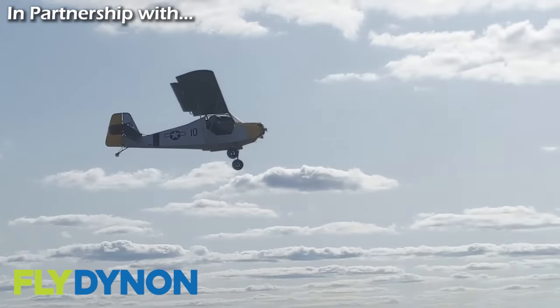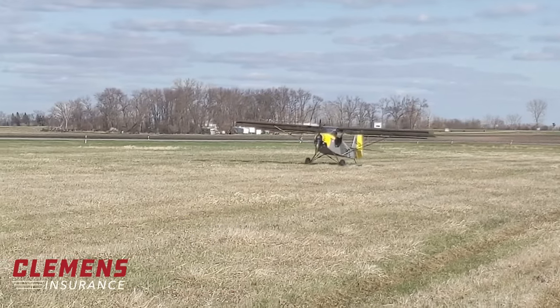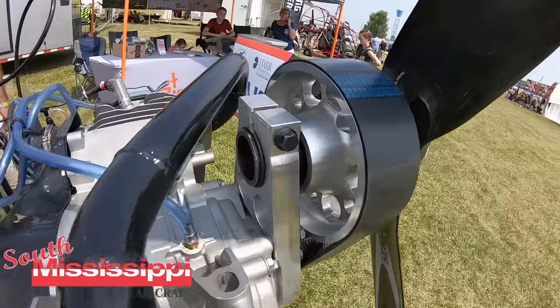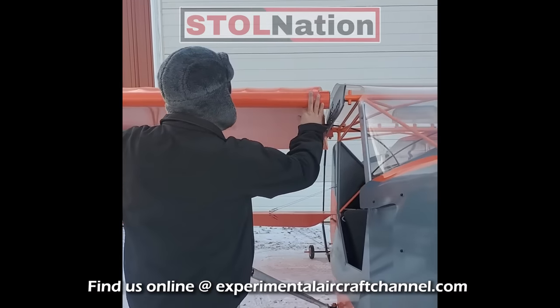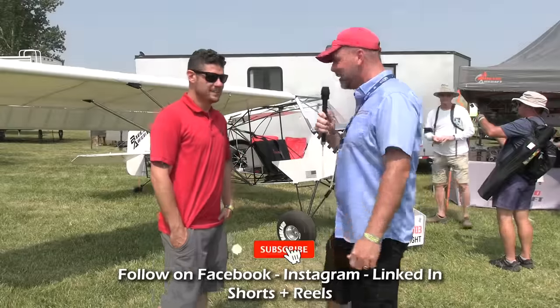The Badland ultralight is one of the few true ultralights that weigh in as advertised. Chris also brought something new to show you this year, to give you another option for powering your aircraft. Stick around to the end to see how easy it is to swing the wing on this folding wing airplane.